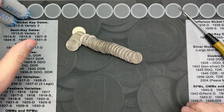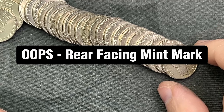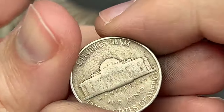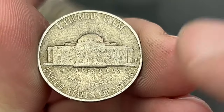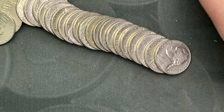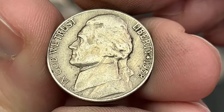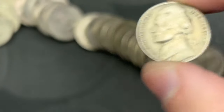On roll number seven, I've got a repunched mint mark and it has an older look to it. This one has a Denver mint mark on the reverse — let's see what it is. 1954. Very cool. That is our first find. And then there's one right here that I just noticed sticking out. 1958. This one is a Denver as well.